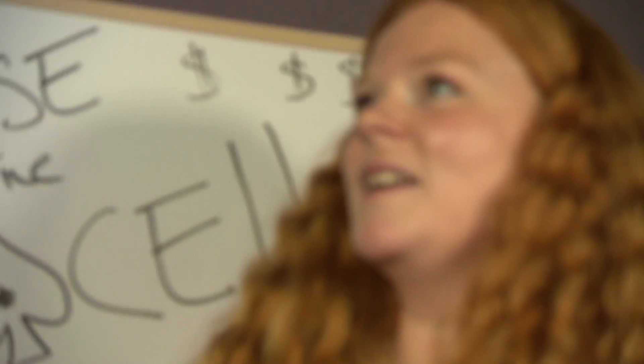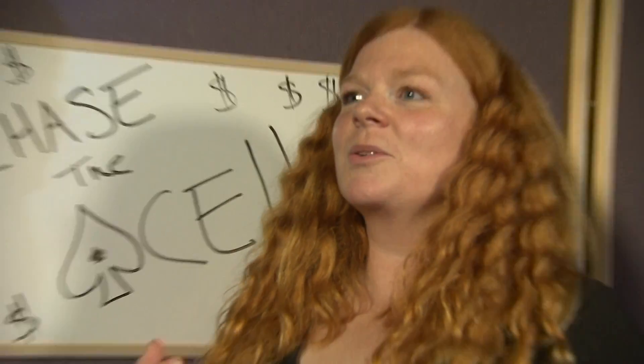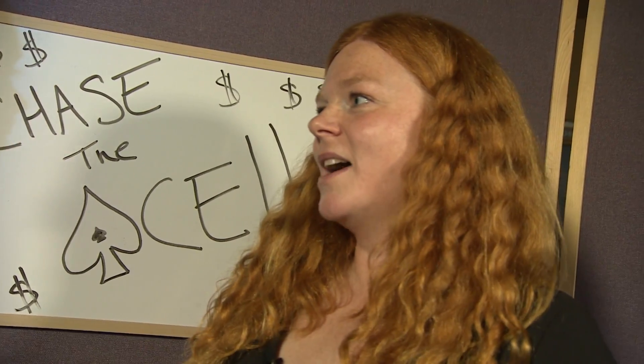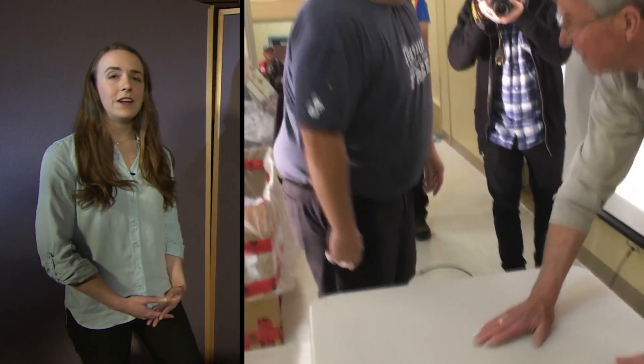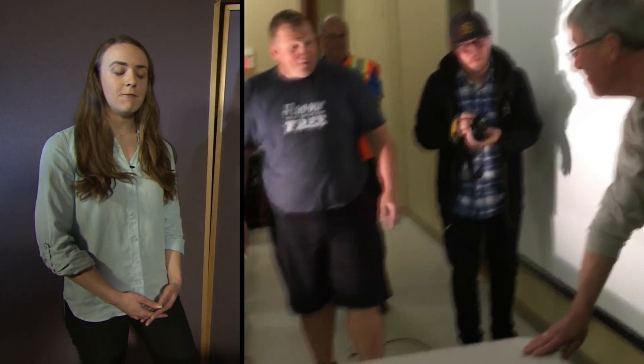What's the probability of a Chase the Ace lottery going as far as this one has? We're going on to week 40 now. The probability of the Ace getting chosen sometime in the first 39 weeks is 39 out of 52, or 75%. So the probability of it being chosen after 40 weeks is the remaining 25%. Really, for every four Chase the Ace games that are run, we're going to get one that gets up this high — and those are the ones you hear about on the news.